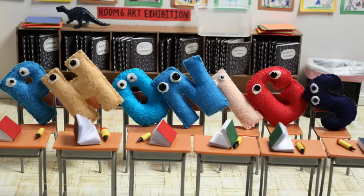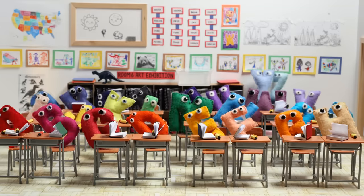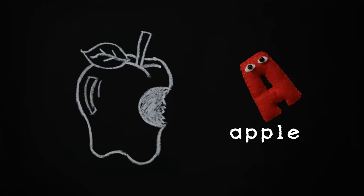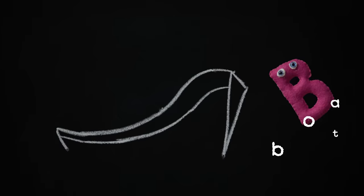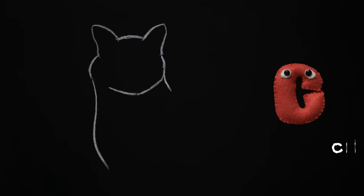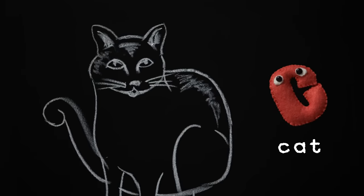Now let's learn phonics, say them with me. A, apple. B, boat. C, cat. D, dog.